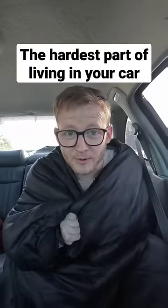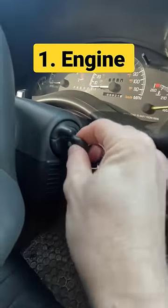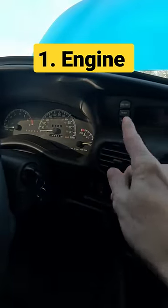One of the hardest parts about living in your car during the winter is how cold it gets. I'm going to give you three tips for how to keep warm if you're homeless. Obviously the first thing you can do is run your engine. Your car produces a lot of heat, but this isn't ideal because it uses gas.